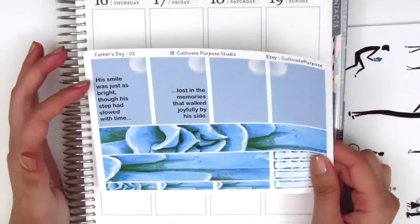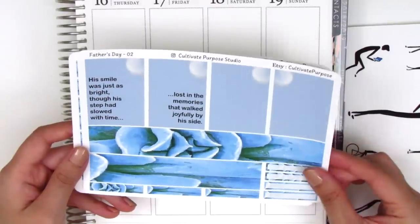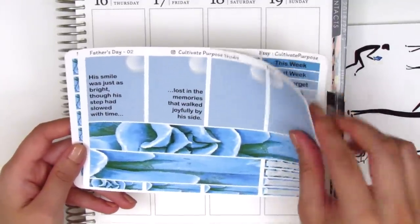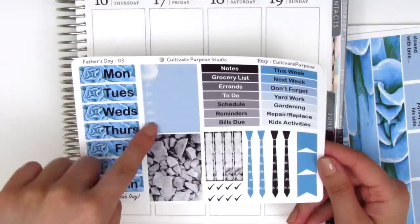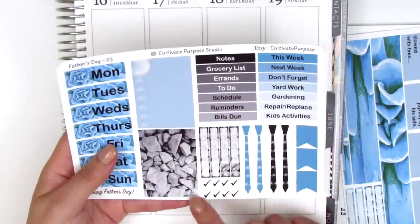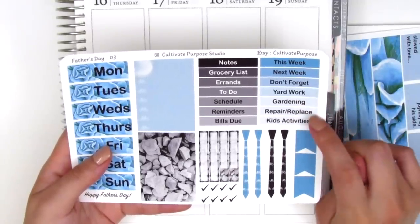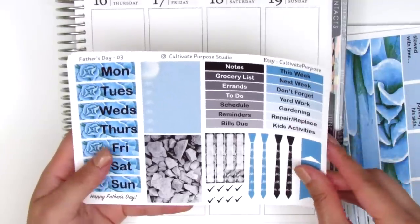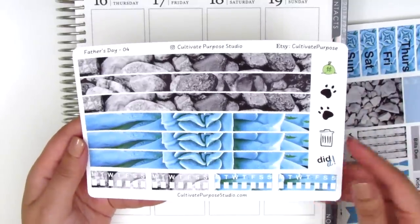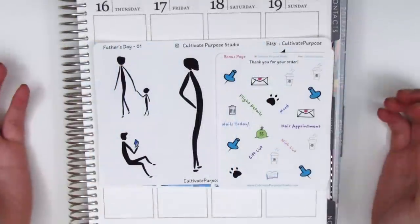The next sheet has the bottom washi, four more full boxes, two with quotes — one says 'his smile was just as bright though his step had slowed with time, lost in the memories that walked joyfully by his side' — and some little quarter boxes on the side. On this page we have the date covers, a checklist with little bicycles instead of hearts or bows which is so cute and unique, washi strips, check marks, tie stickers, flags, and headers like 'yard work,' 'gardening,' 'repair and replace,' 'kids activities' — really different, perfect if you have a family. On the next page there are strips you can use as little backgrounds or to make your own headers, and four Monday-through-Sunday habit trackers.